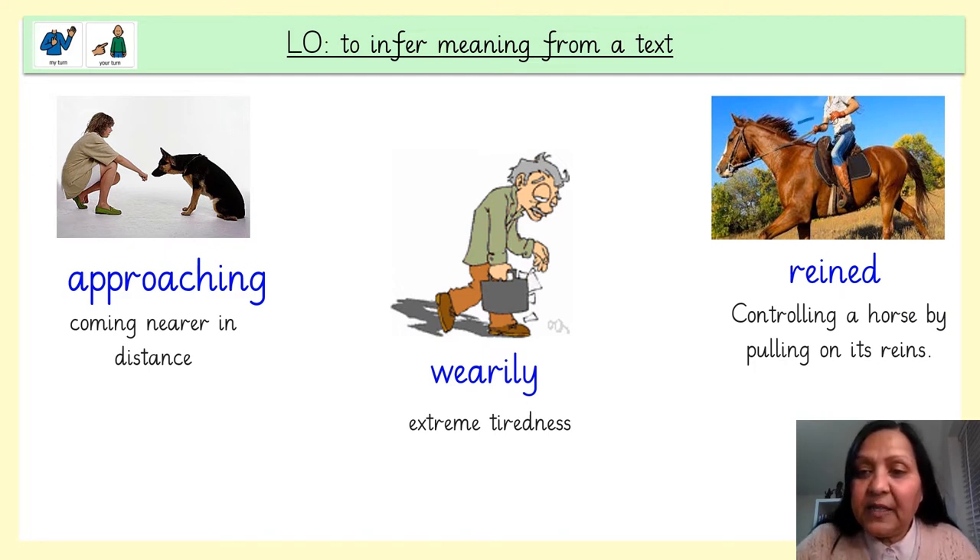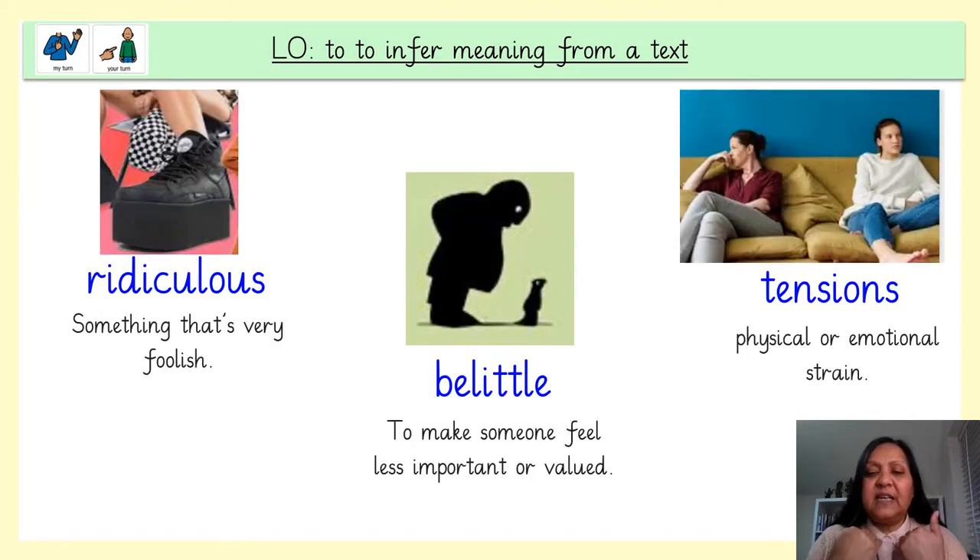And these are the reins that you use to control the horse. Ridiculous — ridiculous means that something is very foolish. Belittle — belittle is to make someone feel less important or less valued. Tensions — tensions means physical or emotional strain.